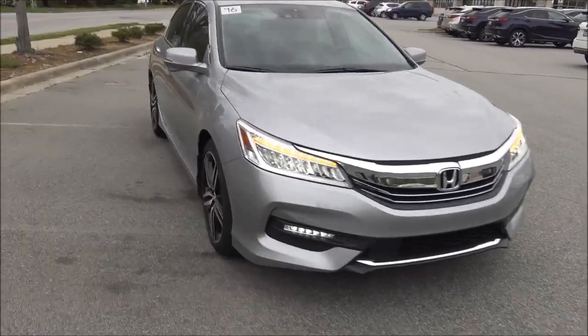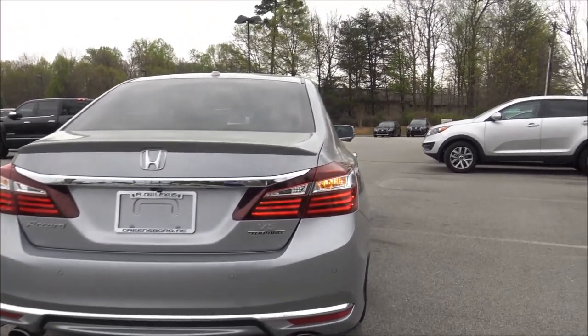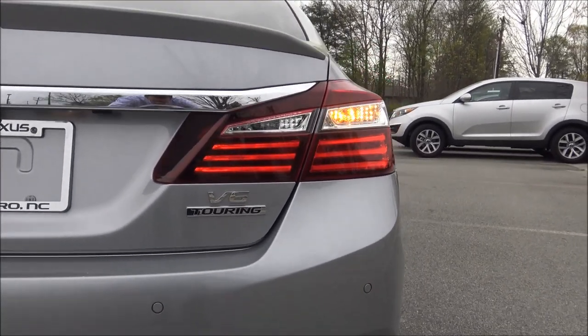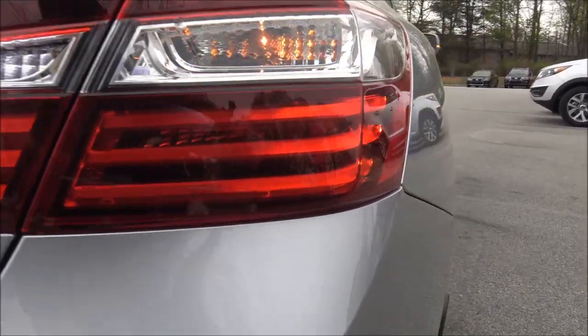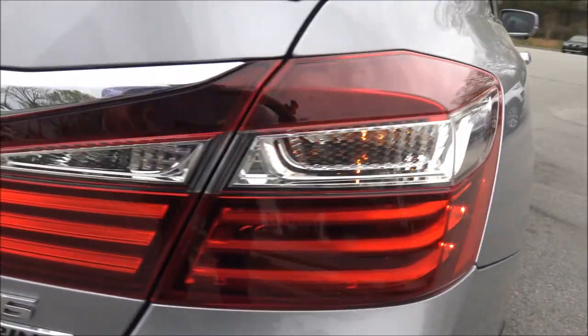The rear of it looks really impressive too. I really like how the tail lights have those horizontal stripes going across like an LED light, and how they wrap around the body. Really good looking.